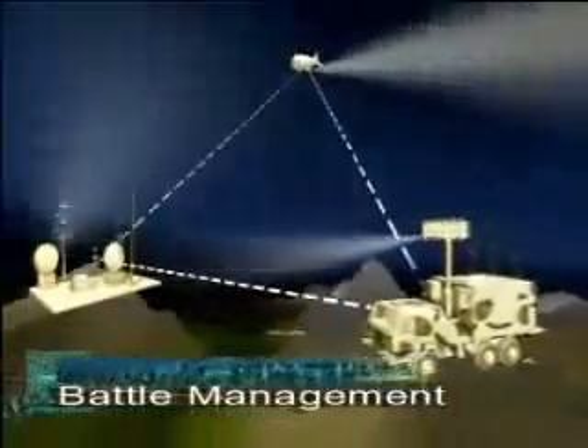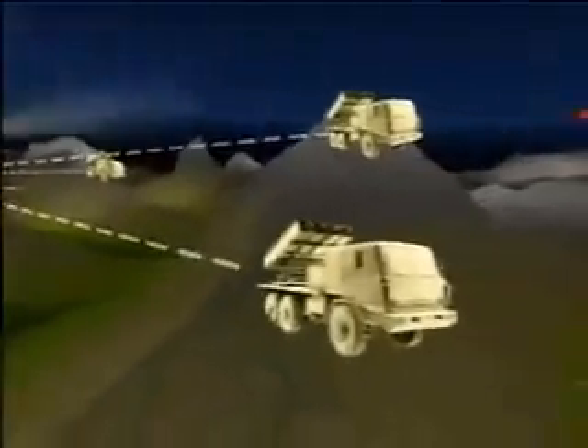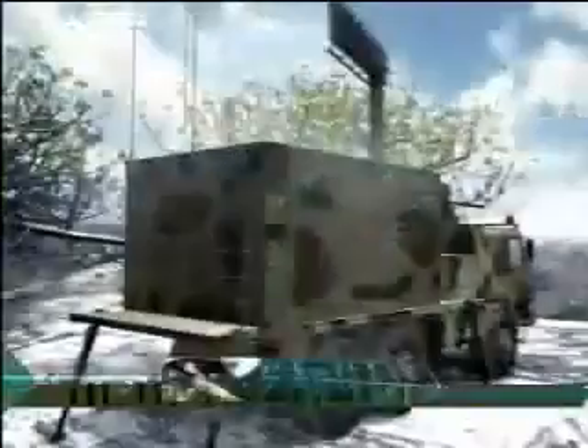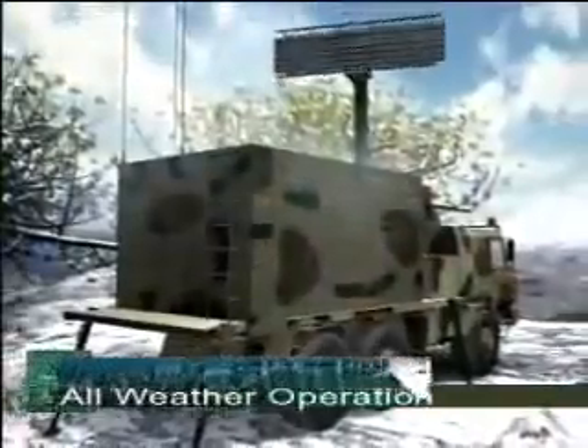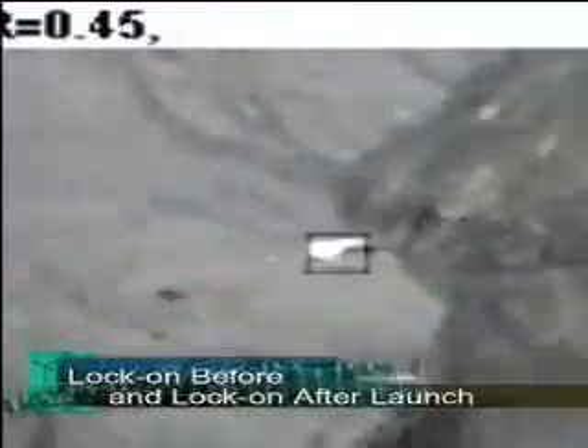The SPYDER can also be integrated into extended air defense formations for effective battle management. The SPYDER hunts in all weather conditions, with lock-on before or lock-on after launch modes to ensure the kill is made.